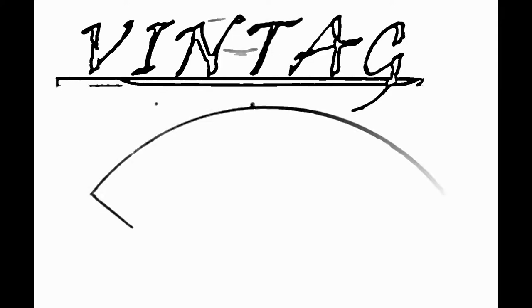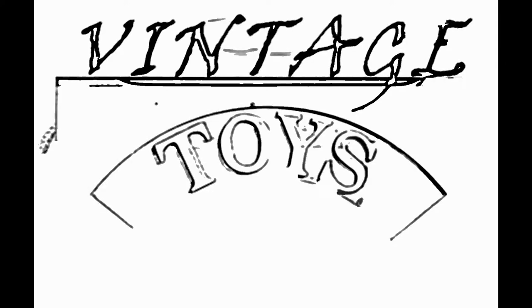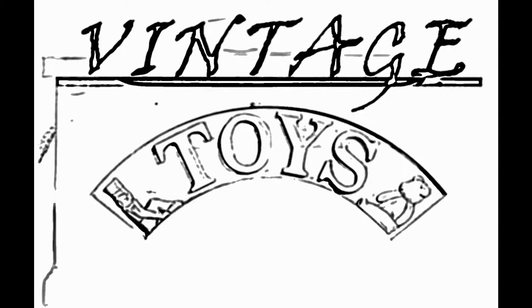It's that time again. Let's see what's in the Vintage Toy Box. Today in the box I've got three beautiful vintage plushies that I'd like to share with you in this video.